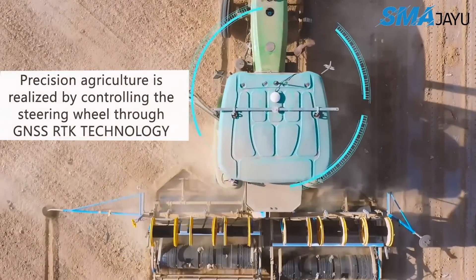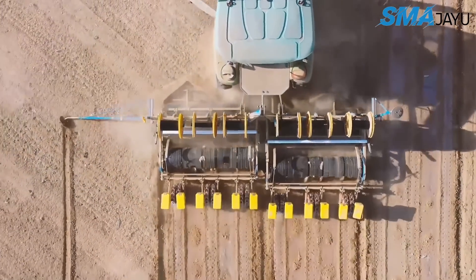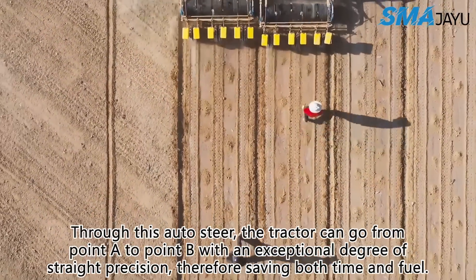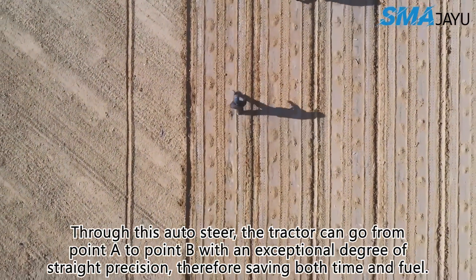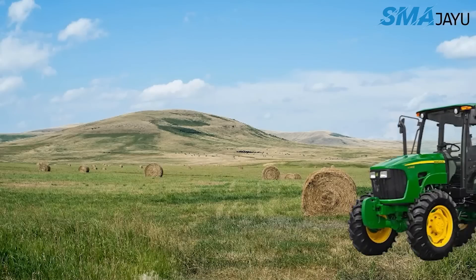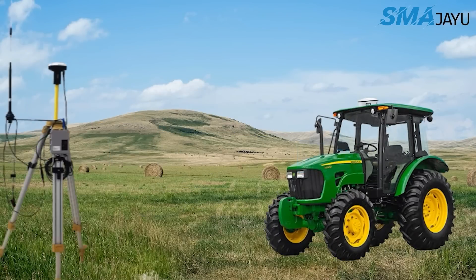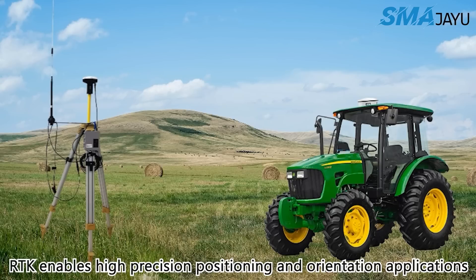Through this auto steer, the tractor can go from point A to point B with an exceptional degree of precision, saving both time and fuel. Farmers may be able to sow crops more quickly and accurately with the assistance of this tractor navigation system.